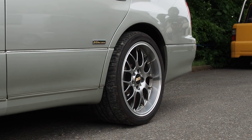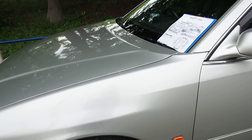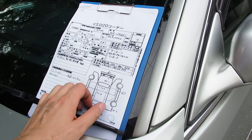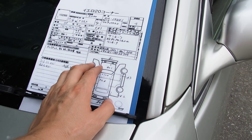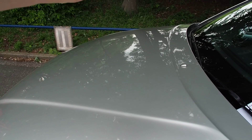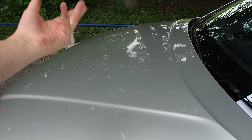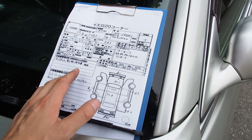The GS300 never came with the turbo version of this engine - the GS300 had the non-turbo version, which is not as cool. It also had the 1UZ 4-liter V8, which is also not as cool, although both of those are still very good engines.